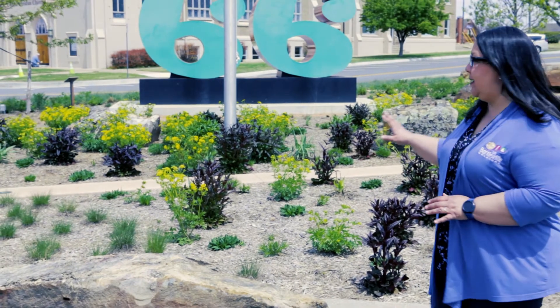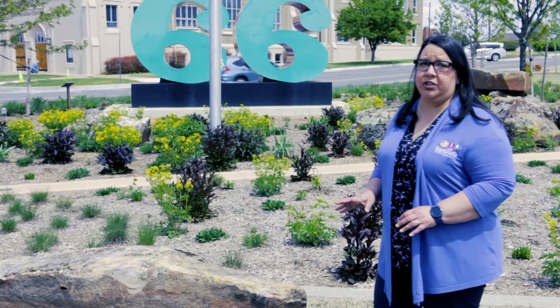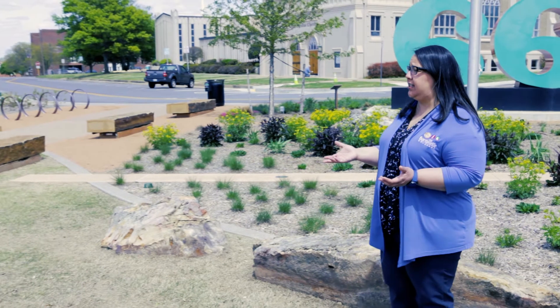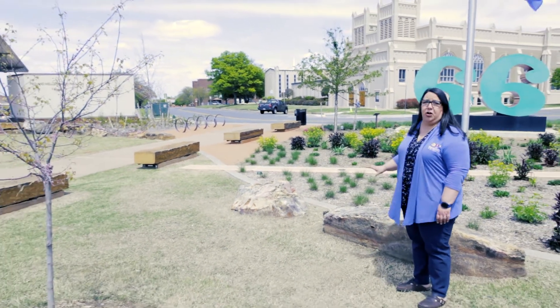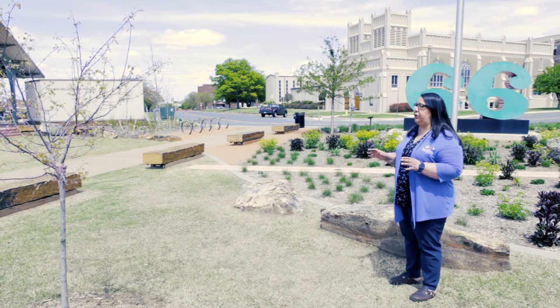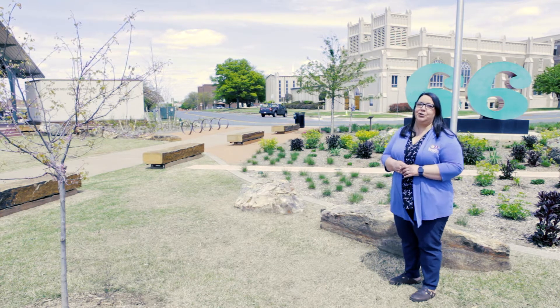Another beautiful part of Tower Center at Unity Square is all of the natural elements, especially the native plants and flowers found throughout the park, but especially here in front of the 66. These plants are all native to Oklahoma or the area. And another great thing are the beautiful sandstones that we pulled from the Osage Hills. Some of these stones were so big, we had to turn them into benches. When you come to visit, you'll notice the beautiful plants and greenery and sandstone benches — a great place to enjoy a show.